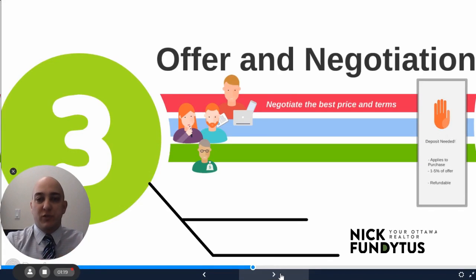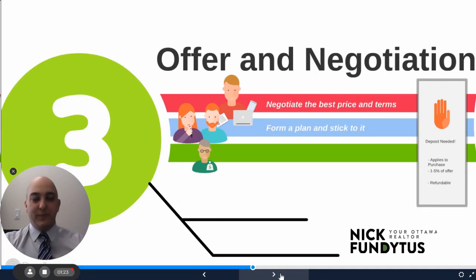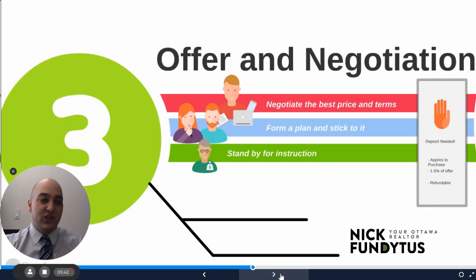Your realtor's role here is to negotiate the best price and terms. You form a plan and stick to it. If we've been communicating well ever since the preparation stage and through the home search stage — steps one and two — then we know the plan. I'm going to help remove emotion from the negotiation and help you stick to your plan so you're not paying too much for a house that you've fallen in love with. And then your lender is just standing by for instruction at this point.